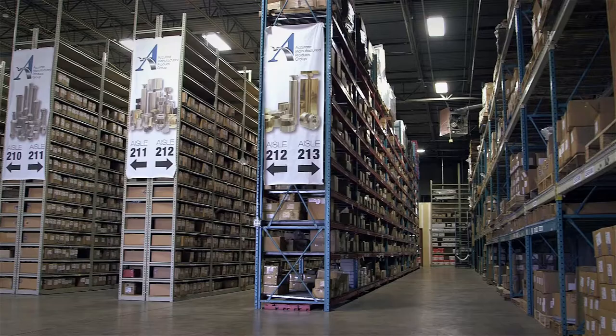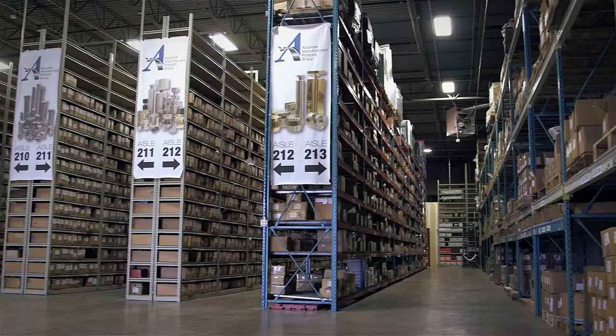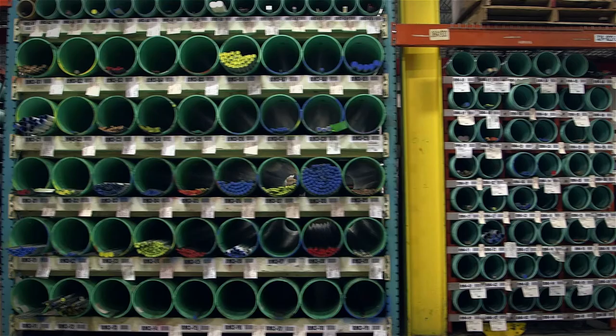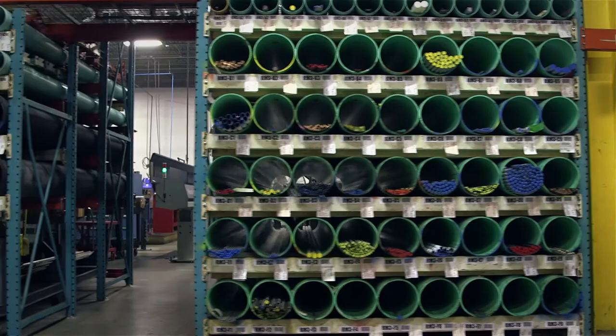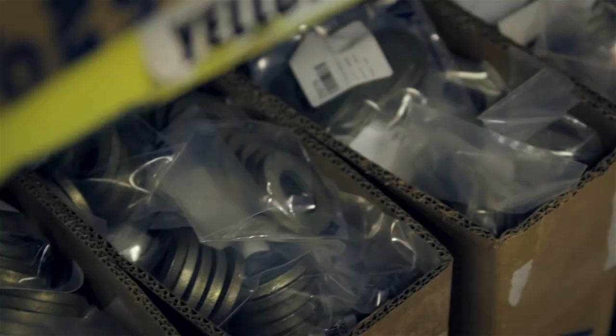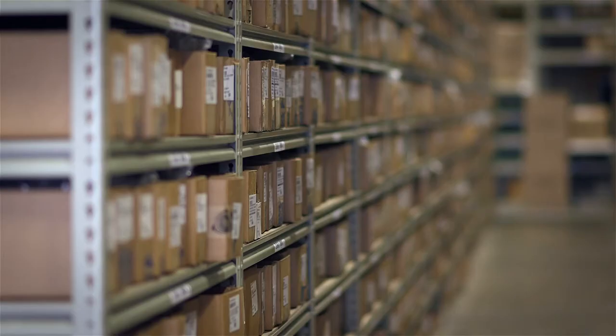We have a lot of items in stock — over 18,000 SKUs on the shelf. We have custom manufacturing capabilities and a phenomenal inside sales staff that offers standard price and availability but also product application support. We have the ability to custom package your item and we offer custom logistics as well.